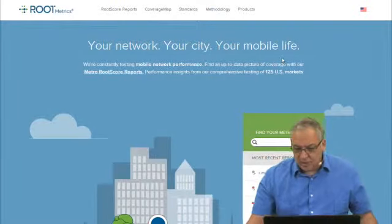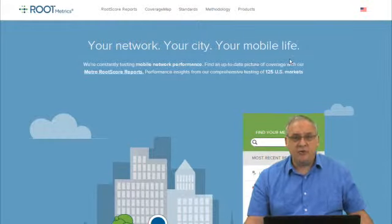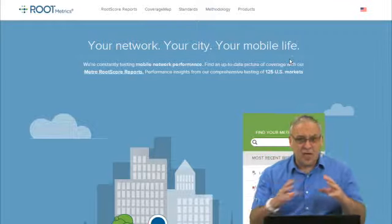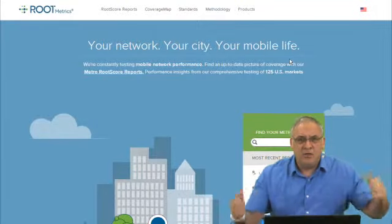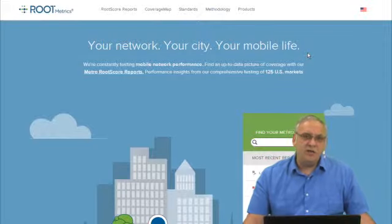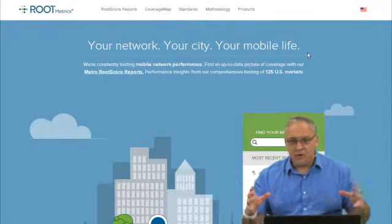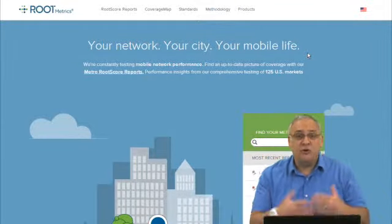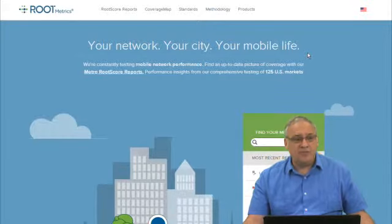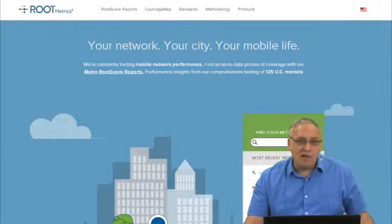I got an email this week from a gentleman with a dilemma — not an unusual one. He wants to change carriers and has five phones on his plan: his wife, his kids, and one or two people from his small business. He was wondering how he can make sure the plan he switches to will have proper reception wherever he goes. He travels a lot, and so does his business associate, so he's really worried about that because he's not happy with his current carrier.